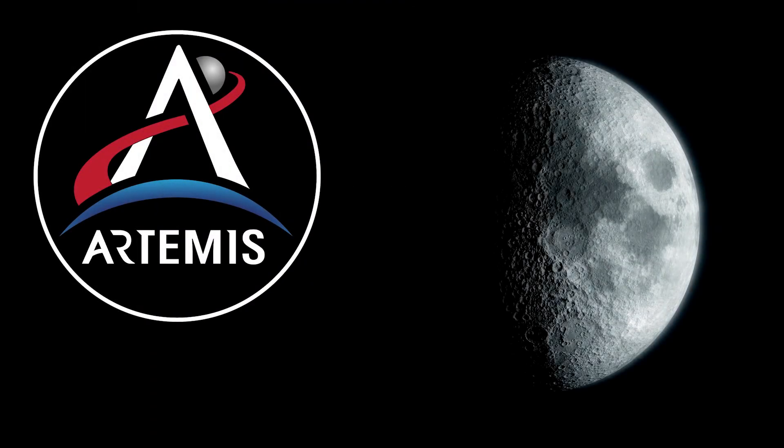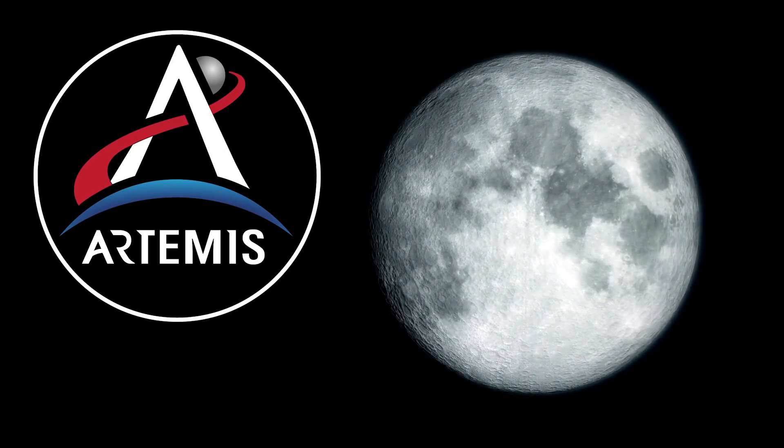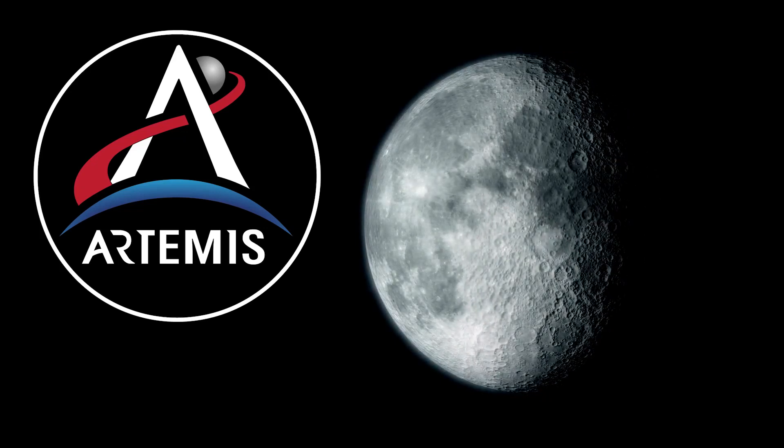Apollo had a twin sister, Artemis, goddess of the moon, and her day is dawning. This new generation of astronauts — the Artemis generation — will continue the legacy of Apollo, but it will go further. It will include the first woman on the moon, the first of many.